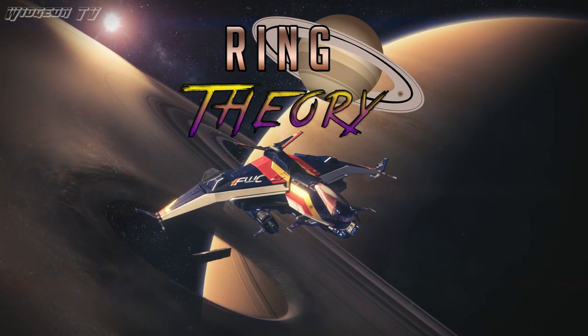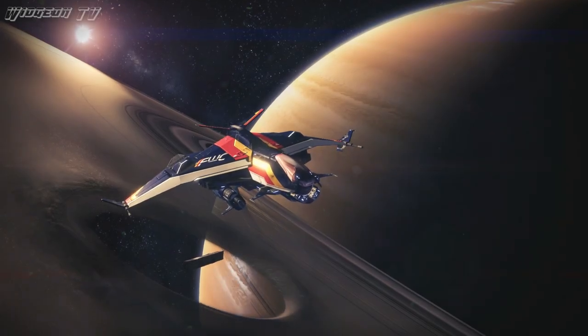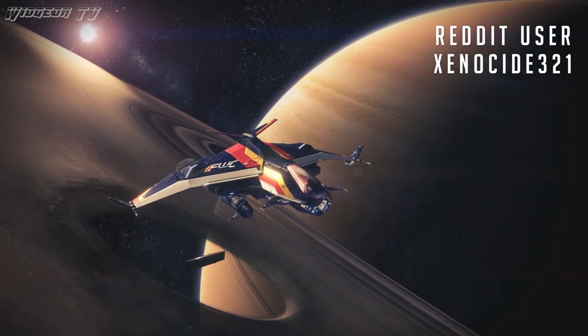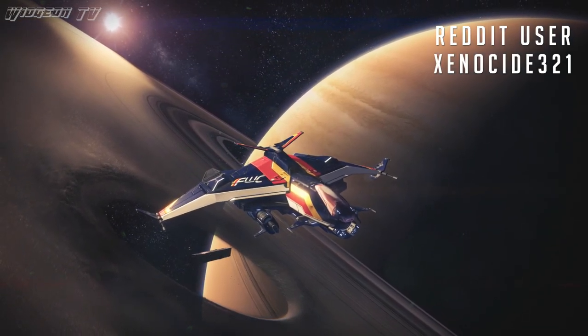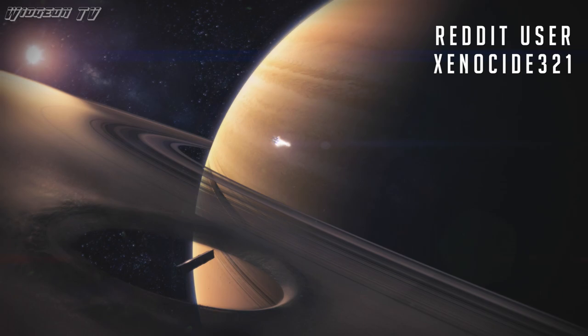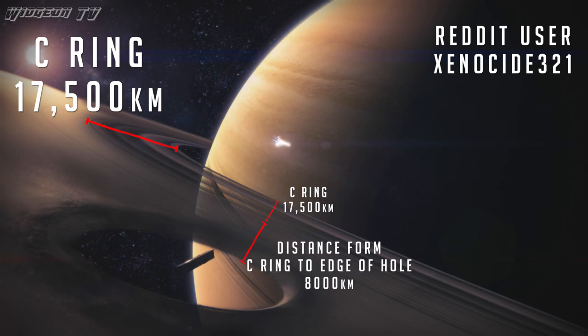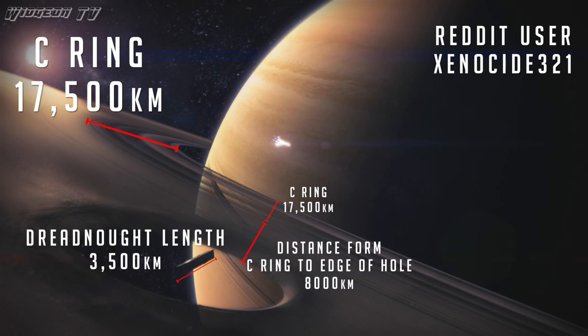Ring Theory is almost entirely based off of this video of your ship flying next to Saturn's rings. This technique was pioneered by Reddit user Xenoside321. When trying to find the scale of something, the most important thing you need is a reference of known size — in this case, Saturn's rings. It's very well documented that Saturn's C Ring is 17,500 kilometers wide. Using this, you can extrapolate the size of the Dreadnaught by taking measurements and correcting for perspective, arriving at an estimation of about 3,500 kilometers.